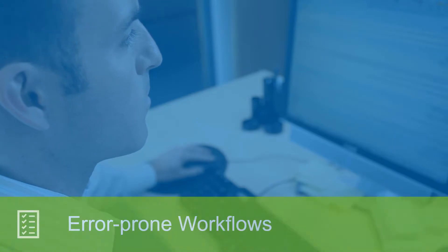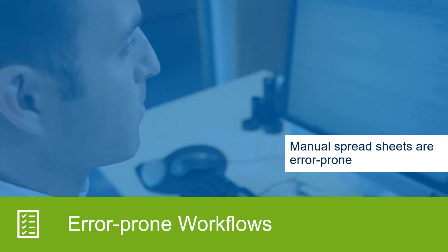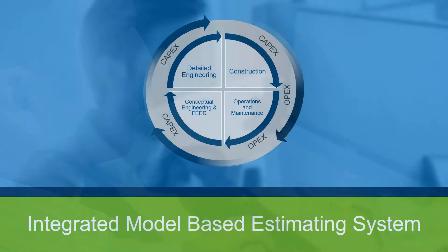In addition, manual spreadsheets are error-prone and consume time when checking and correcting errors. The solution is an integrated model-based estimating system that delivers the power to minimize estimating risk, develop bids faster, with improved consistency and accuracy.